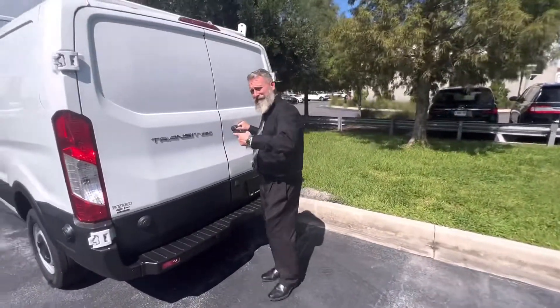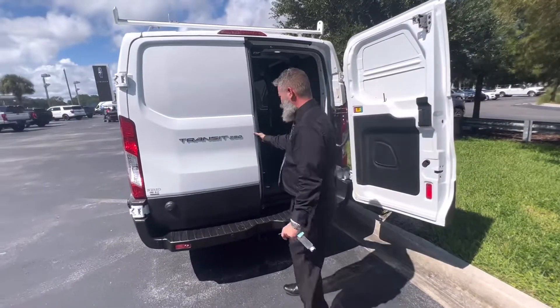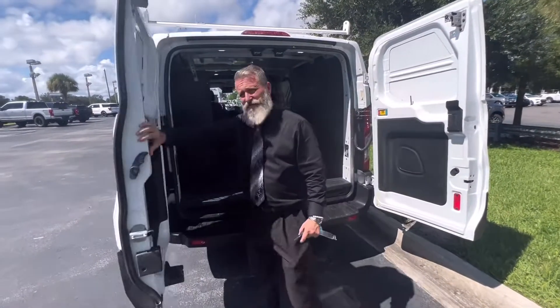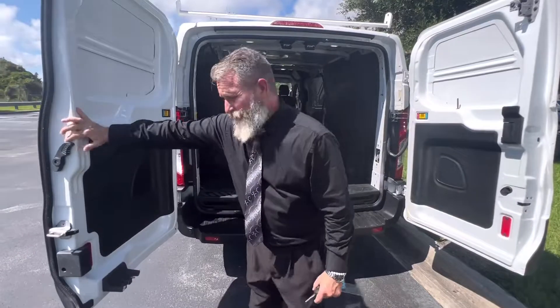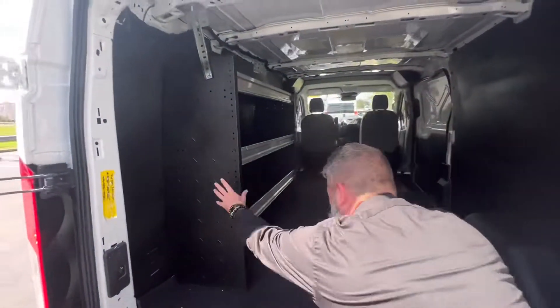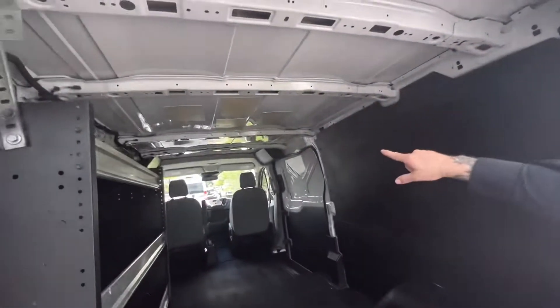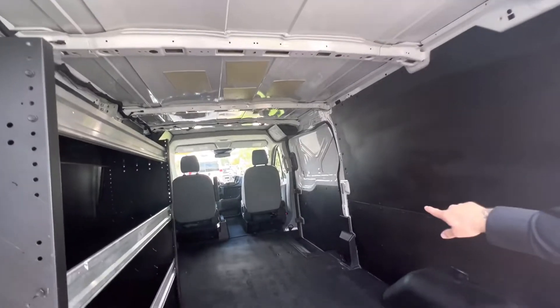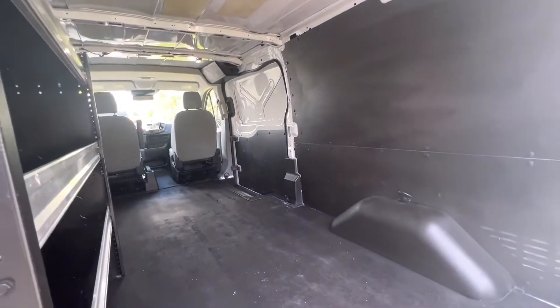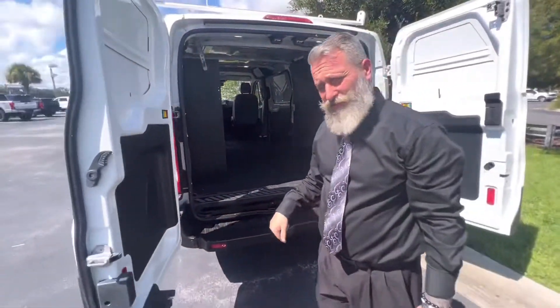Now we're going to check out what's inside this one. Now this is a 250. It's already got your little shelving units here, and it's already got some of the insulation. It does have the lights, the LED lighting as well, and of course the sliding door.